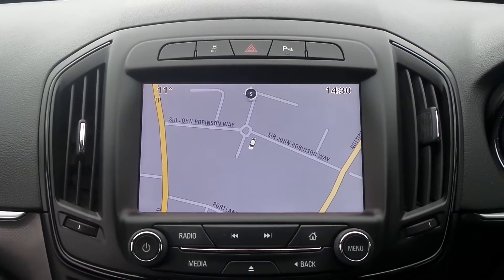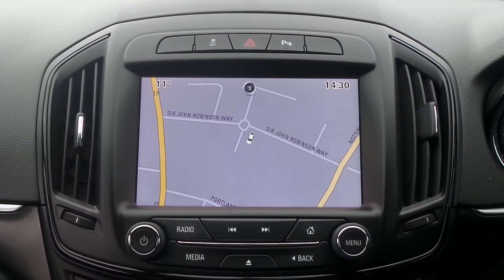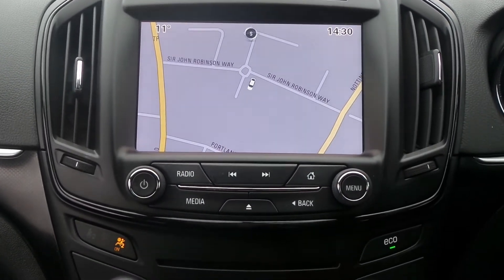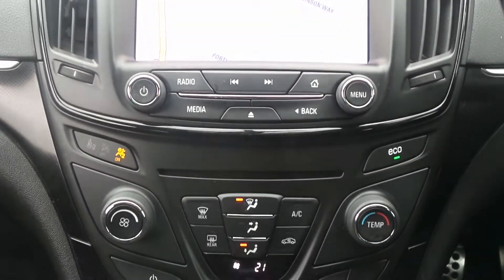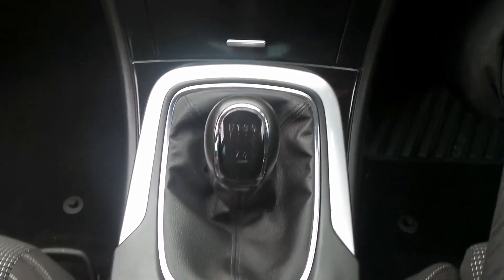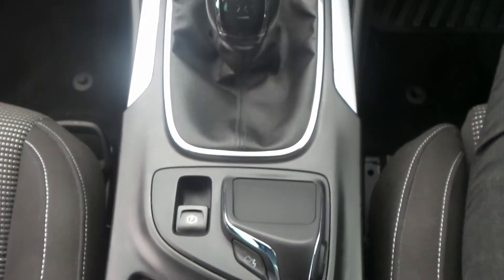In the front is the touchscreen IntelliLink entertainment system which features satellite navigation, Bluetooth connectivity, and there's also a DAB radio and USB input. It has climate control, a six-speed manual gearbox, center console multimedia controller and an electronic parking brake.